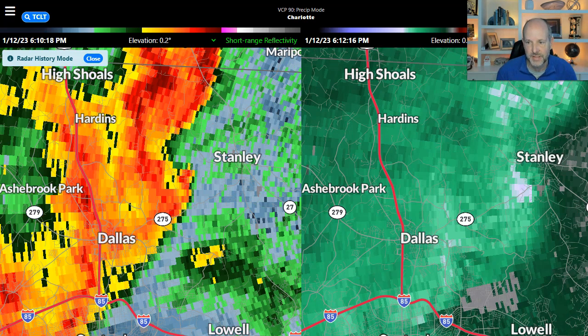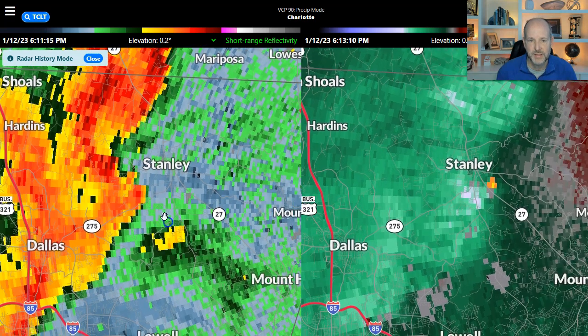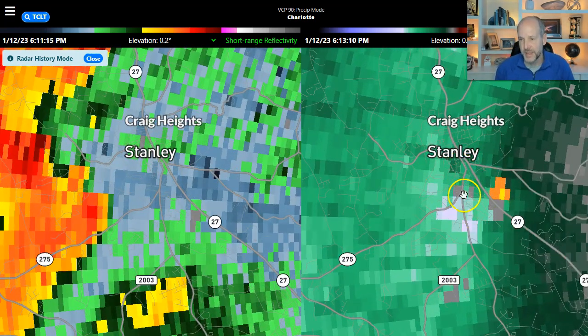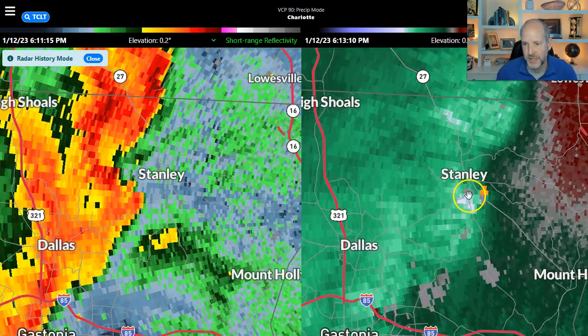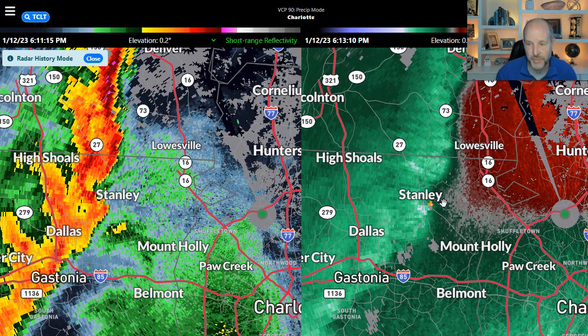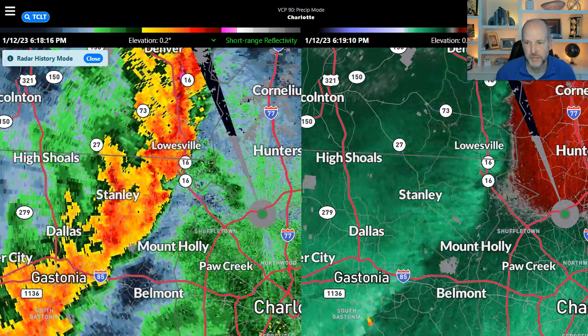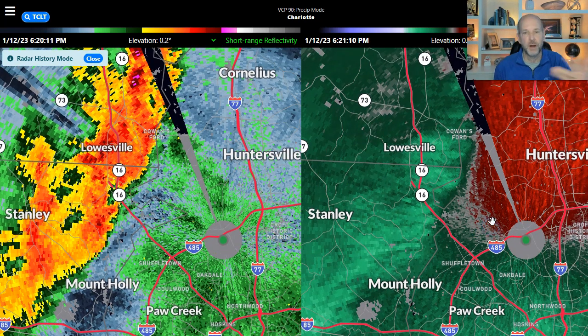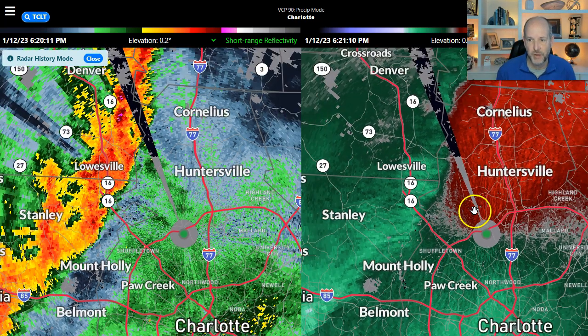It gets close to Stanley, and right when it gets to Stanley we can still see that appendage. But then on the south side of Stanley we see some pretty good indications of rotation. As this pushes north and east towards the Mountain Lion Lake area, we start to lose some of the wind speed — but that's primarily a factor of it being so close to the FAA radar, more an artifact of the radar location in relation to the radar.